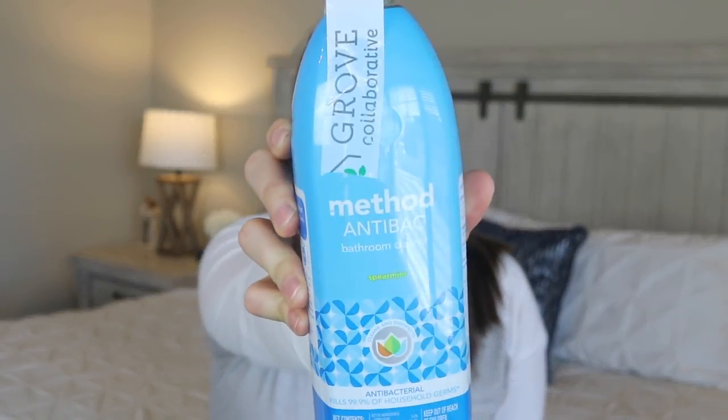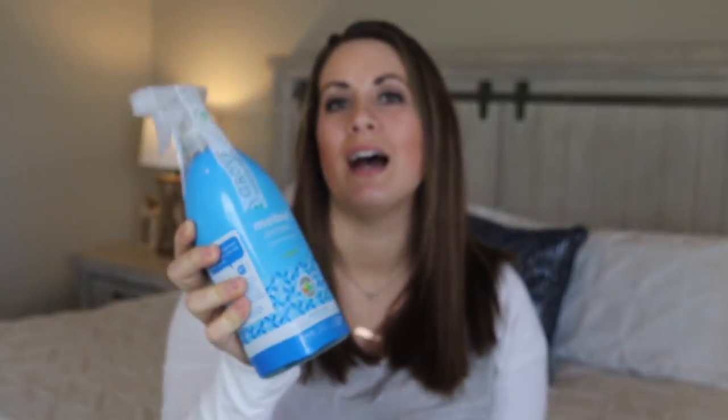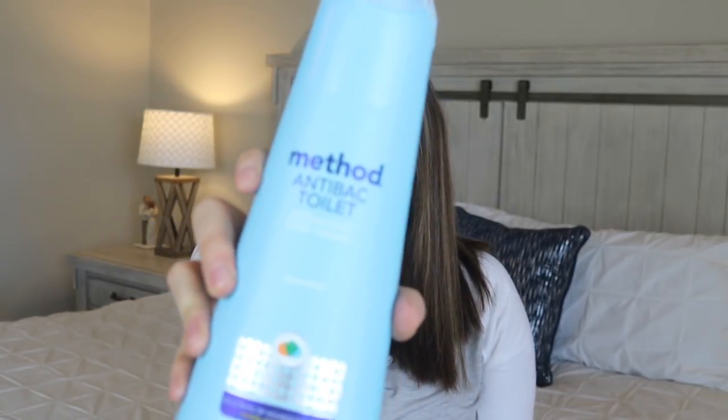In no particular order, the first thing I got is the Method antibacterial bathroom spray. I love this stuff — the scent is spearmint. The first time I tried it I felt like it was so different, because I was always so used to the cleaner smell when cleaning bathrooms. But now I completely associate this spearmint scent with a clean bathroom and I absolutely love it. It's definitely my favorite one I've tried so far.